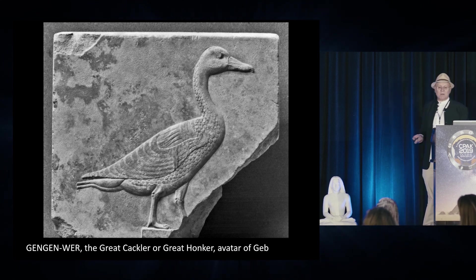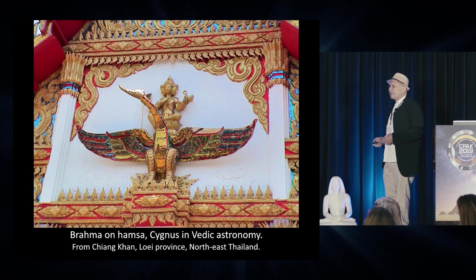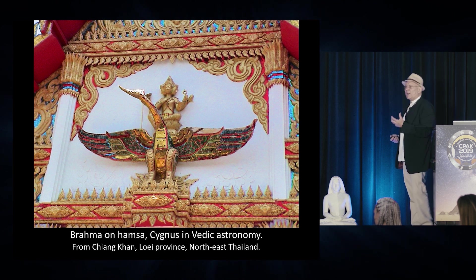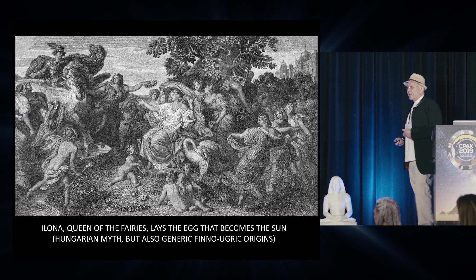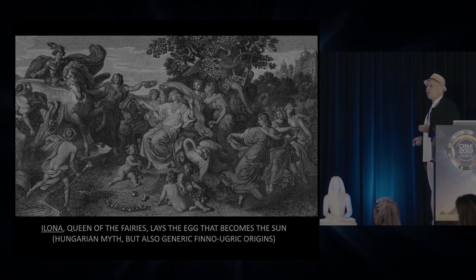Cygnus was an avatar of the god Geb. In Hindu and Vedic tradition, it was the swan goose Hamsa, a form of Brahma, that brought the universe into being by giving out a divine call that resonates and creates the physical universe. In Hungary, the queen of the fairies, Ilona, took the form of a swan to give birth to an egg that becomes the sun.